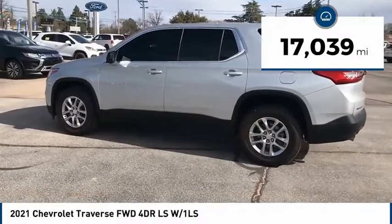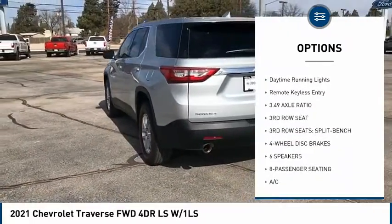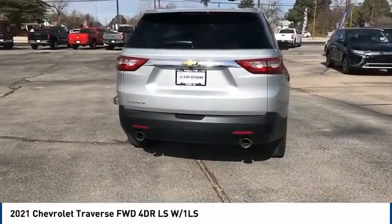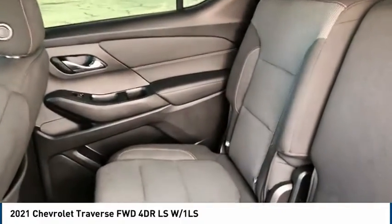Here are some of this vehicle's great options: tire pressure monitor, electronic stability control, heated mirrors, alloy wheels, aluminum wheels, brake assist, traction control, stability control, daytime running lights, and remote keyless entry.